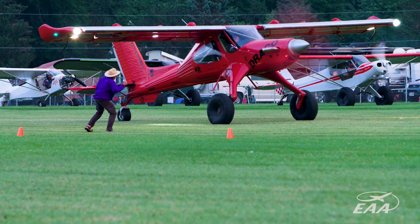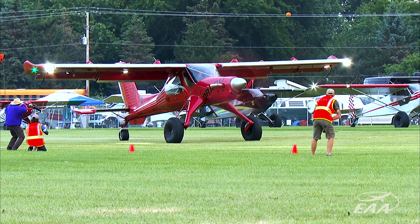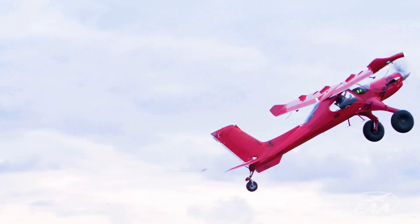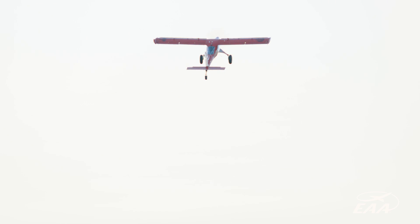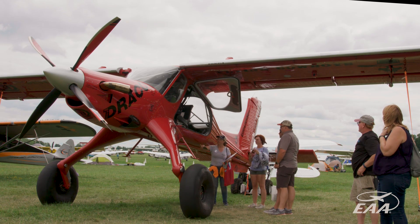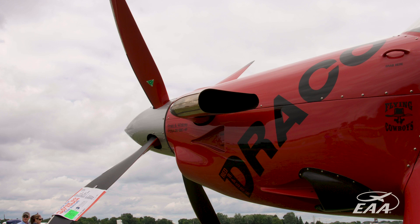That's my Fire Breathing Dragon. Put a Pratt & Whitney on it, it breathes fire. It's called Draco. It is based on a PZL Wilga 104. It's highly modified — new wings, new engine, a bunch of other things.